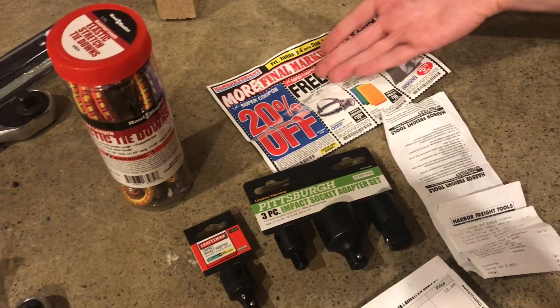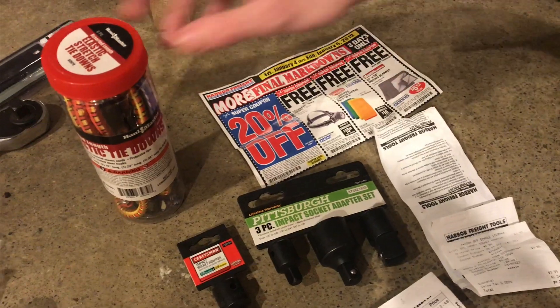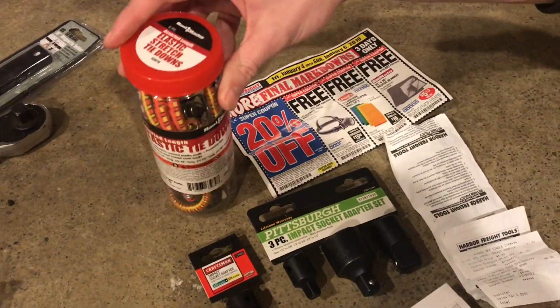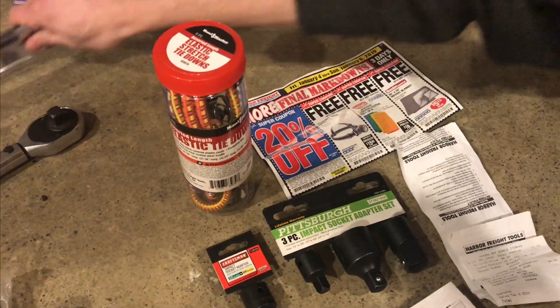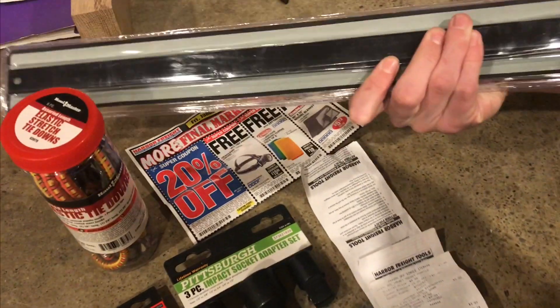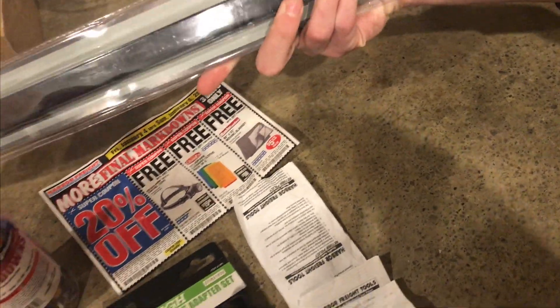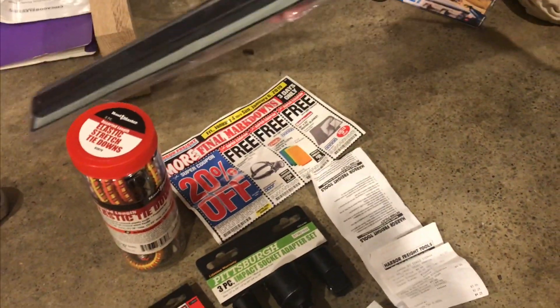A lot of times with coupons you can get things at Harbor Freight cheaper, and they have free coupons all the time. We get things like bungee cords which normally might be a couple bucks — but free. And these magnetic strips, you can find coupons to get them for free at Harbor Freight, which you wouldn't be able to find at Craftsman.